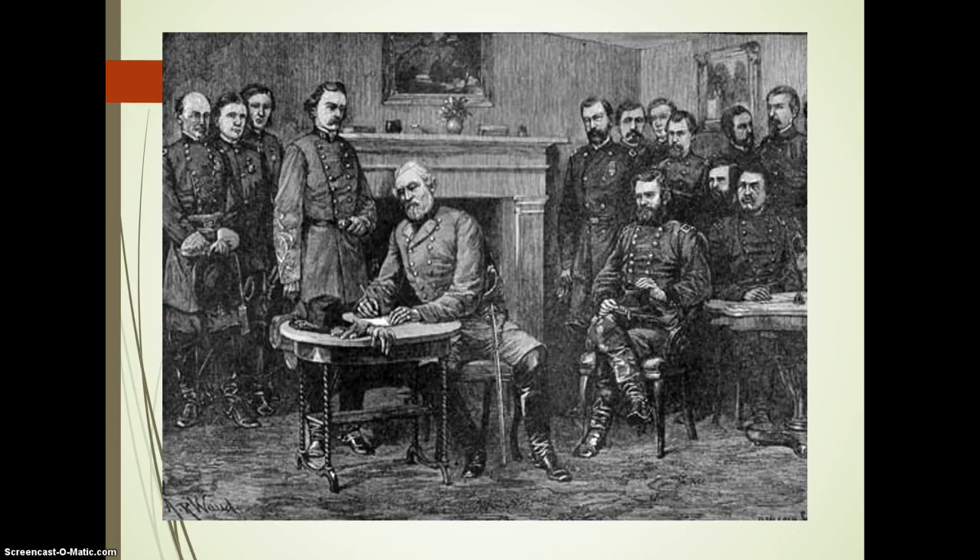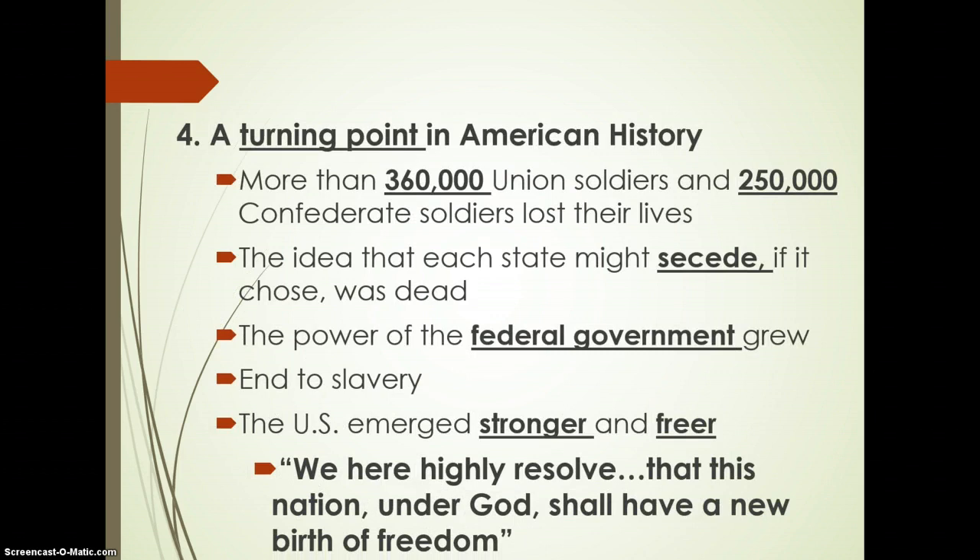This is Lee's signing at Appomattox Courthouse. Last section: why was the Civil War a turning point in American history? Close to 600,000 soldiers were lost during this campaign. The idea that states would secede really came to an end — we saw that it cost too much to do that — so secession was really not a major issue from here on out in our history.